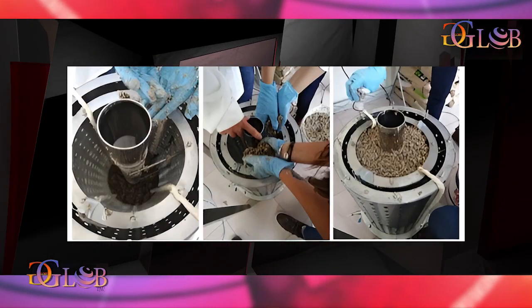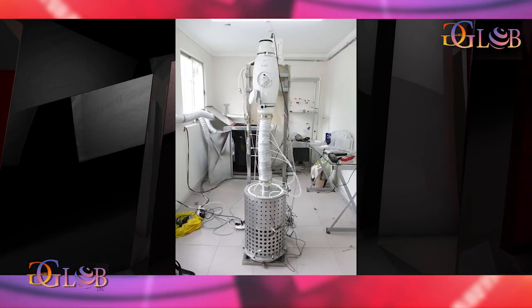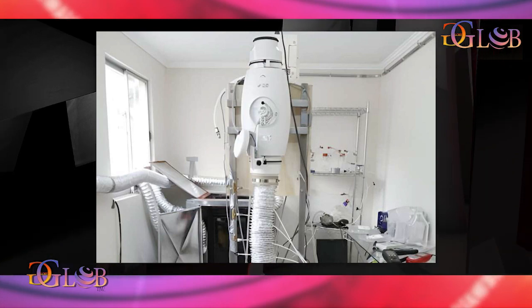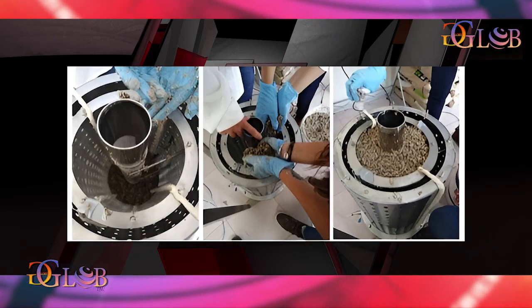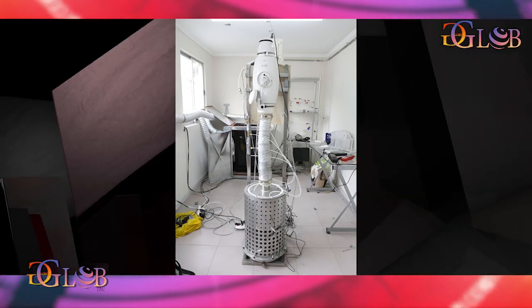Researchers in Chile have designed an indoor air purification prototype which uses microorganisms to capture and degrade pollutants. With efficiencies above 90%, the study published in the Journal of Chemical Technology & Biotechnology demonstrated that the system could operate for 8 months without any loss of efficiency.